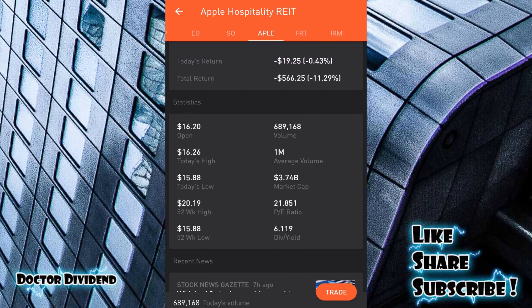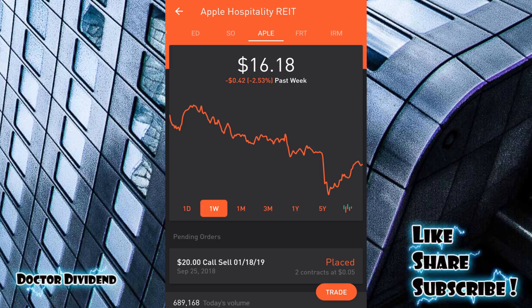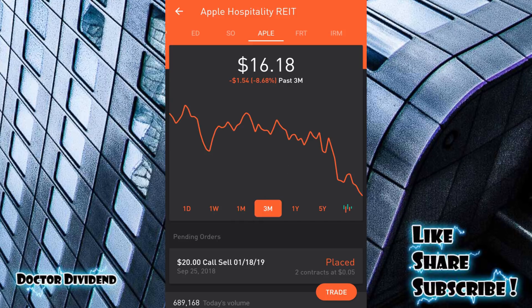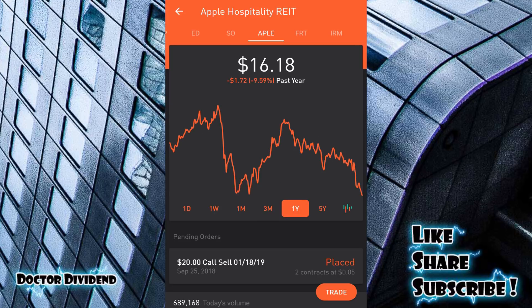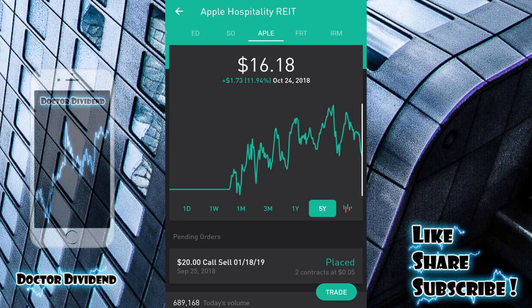The P/E ratio is 21.85, which is okay for this market segment. Dividend yield is currently 6.11 percent. There's a lot of variability in the stock price — down 2.53 percent over the past week, down 8.68 percent over three months, down 9.59 percent over one year. Over five years you can see a clear up-and-down pattern starting back in May 2015. Currently we're on a bit of a downtrend, which may be a good entry point, but these stocks are susceptible to federal interest rate hikes. The ex-dividend date for APLE is November 1st, payment date November 15th — 10 cents per share for a dividend yield just over 7.4 percent.